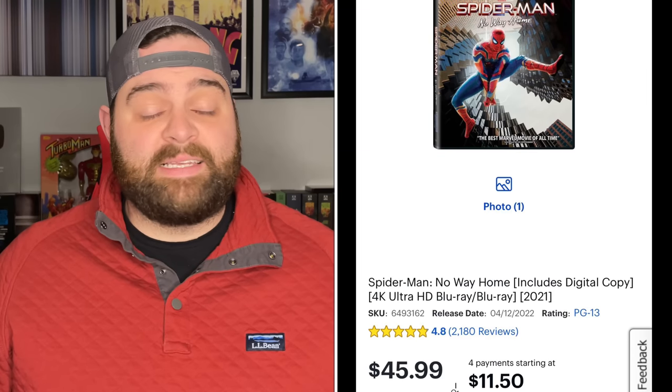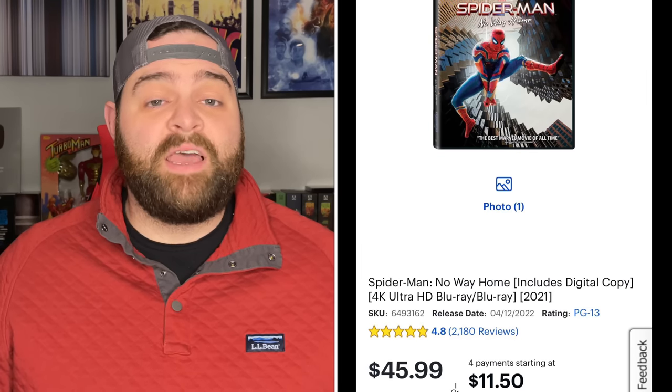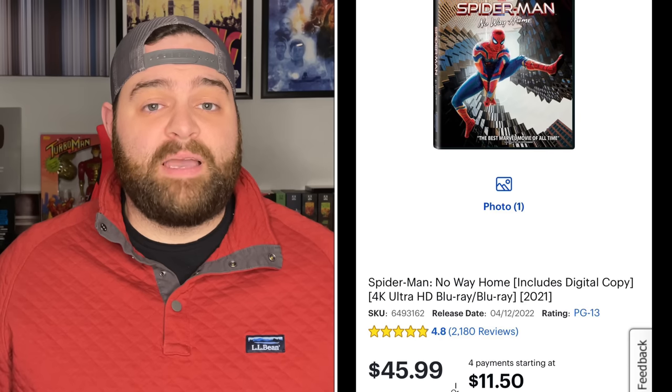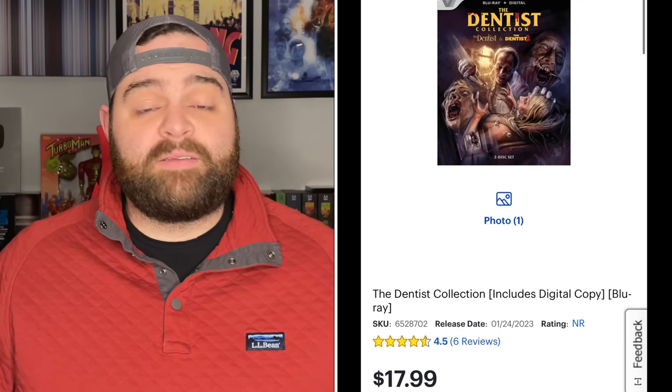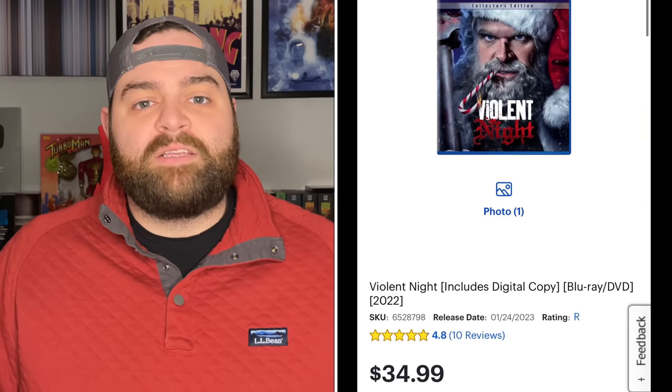If you haven't checked the Best Buy website lately, or gone into a Best Buy store — a lot of them don't even have physical media sections anymore — the pricing on Blu-ray and 4K releases on many popular titles has gone insanely high. For example, Spider-Man: No Way Home on 4K, a disc that routinely sells for about $20 to $25, is listed for $45.99 on Best Buy's website. The Dentist Collection, a new Vestron Video Blu-ray release, is $12.99 everywhere else but $17.99 at Best Buy. Violent Night Blu-ray is $20 to $25 everywhere else but $35 at Best Buy.